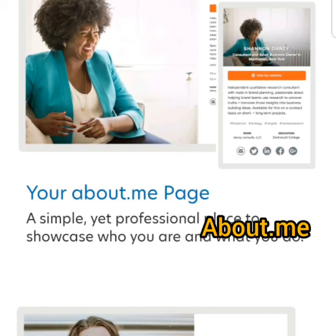Number 3 is About.me. This website allows you to create a personal one-page website about yourself and your services for free. With this website, you don't need any web designer to create your personal branding for you anymore.